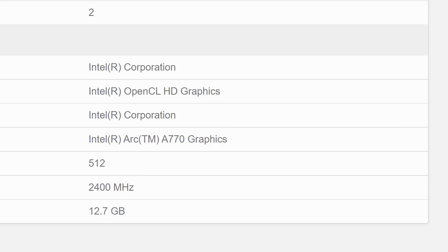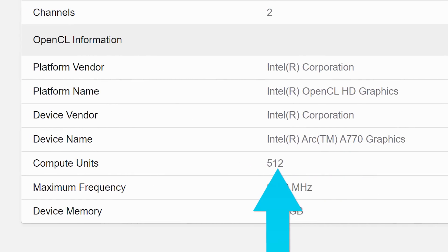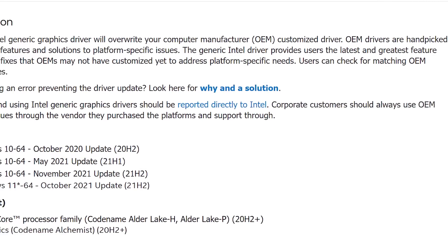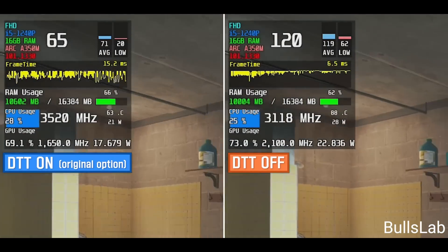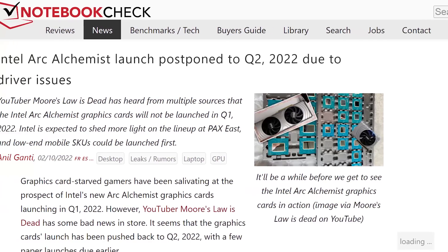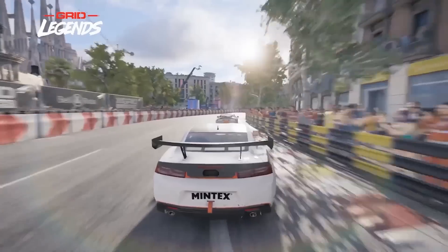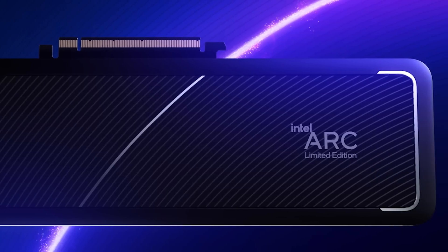The A770 desktop ARC GPU was spotted with 512 EUs and 2.4GHz, so the desktop GPUs are coming. With that said, while there has been a new driver with bug fixes, unfortunately there are still issues with certain games, so Intel still has a ton of work to do on their drivers — and that's what was rumored to be causing all of these delays. Either way, this is a great sign, and I'm definitely getting pumped for their GPUs.